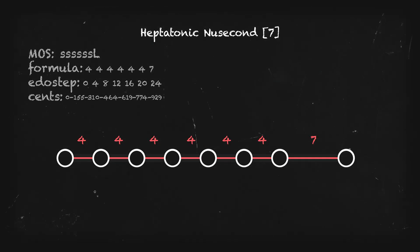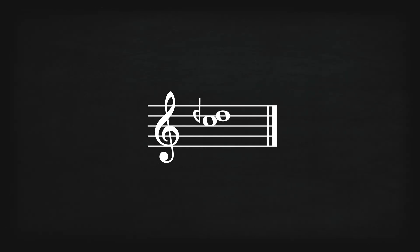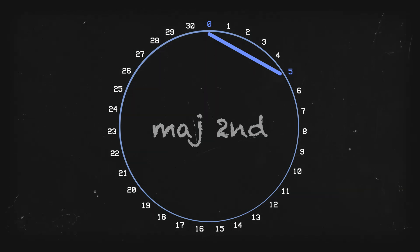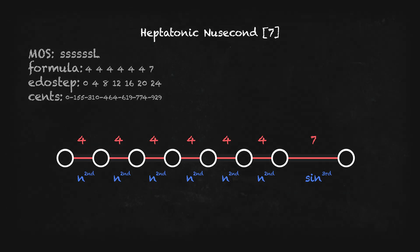Obviously we can do a lot in 31 that we can't do in 12 through Edo Step, which brings us to today's topic: Heptatonic New Second. This is a seven note scale consisting mostly of a chain of neutral seconds. What's a neutral second? Well, it's like a major second but a little less, or a minor second but a little more. This interval clocks in at around 155 cents and is four diesis large. For reference, the minor second is three diesis large, and the major second is five. You can think of the neutral second as being a diesis-altered minor or major second. In 12, you can look at this as being a semitone plus a nearly symmetrical quarter tone.